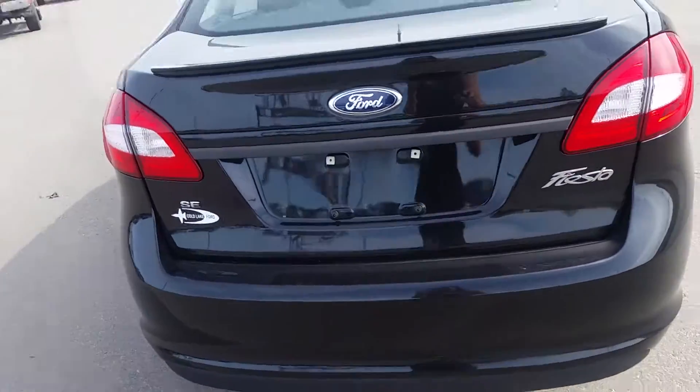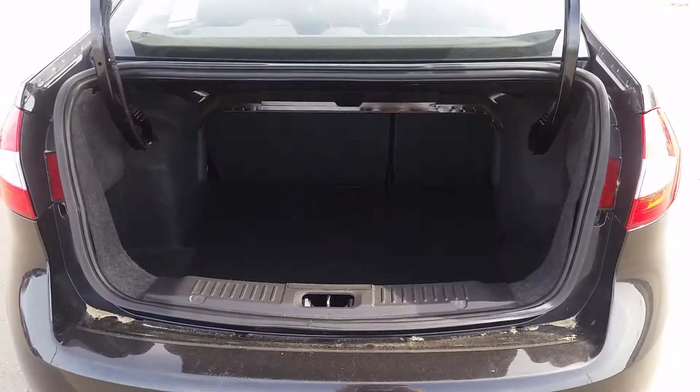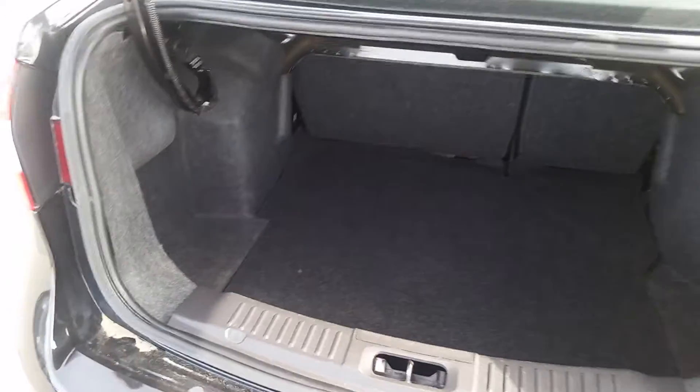Got your trunk here. It does unlock with the key fob — just got to lift up. The trunk is very spacious in this model as well. The seats have a 60-40 split, so if you need to get a longer box in there, you can definitely do that.